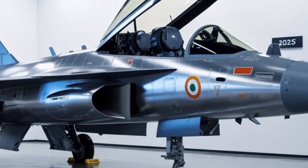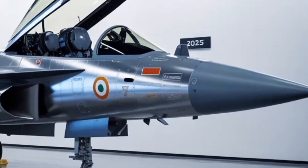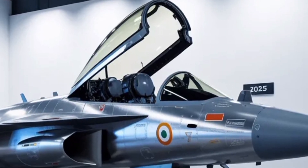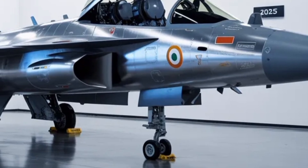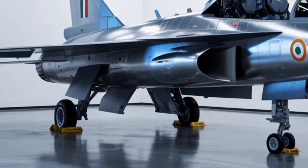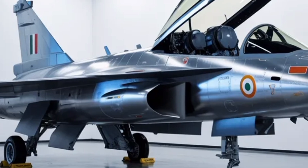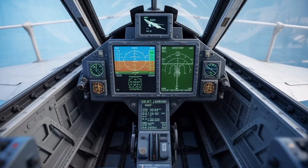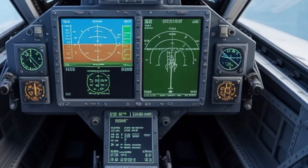One of the most powerful aspects of the Tejas MK2 is its engine, the General Electric F414INS6. This engine produces nearly 98 kilonewtons of thrust, giving the aircraft a superior thrust-to-weight ratio compared to its predecessor. It enables faster acceleration, better climb rates, and a projected top speed approaching Mach 1.8. The jet's fuel system is designed for both internal and external refueling, extending its range to around 3,000 kilometers in ferry mode, giving the MK2 the endurance required for long-range missions and patrols.